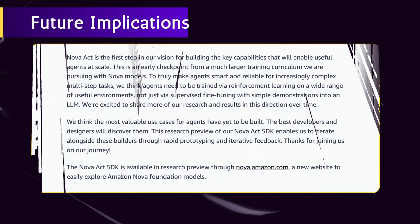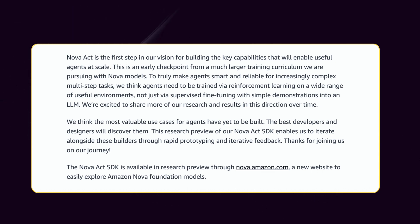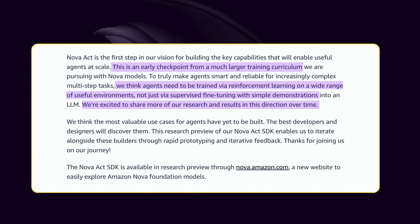Amazon makes it clear that Nova Act is just the first step in their larger vision for agent capabilities. They describe it as an early checkpoint from a much larger training curriculum they're pursuing with Nova models, promising to share more research and results over time. This signals a potential shift in how AI agents are developed — rather than relying solely on language model capabilities, future agents may combine multiple specialized models, reinforcement learning techniques, and direct environmental interaction to achieve higher levels of reliability and autonomy.